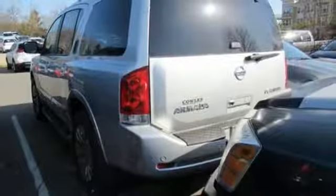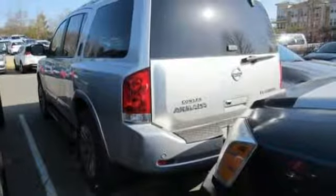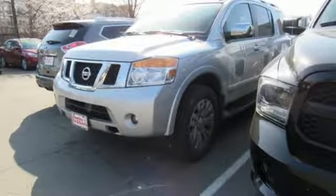Automatic transmission, aluminum wheels, four-wheel anti-lock disc brakes, and power heated mirrors.